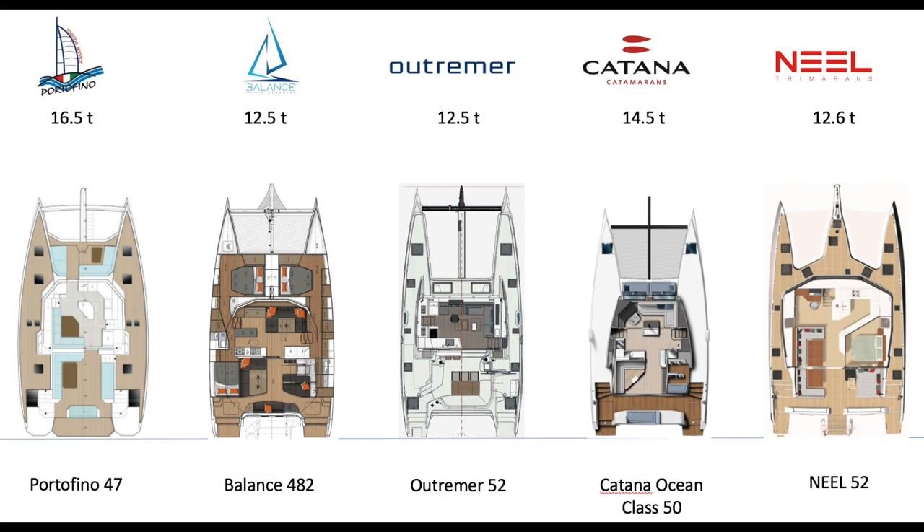The Outremer 52 has a palatial saloon — look at the width of it compared to everybody else other than the Neel 52. Incredible width, a little shallower depth than the Balance 482, but you don't feel it. When I was on the 55, I was stunned at the sense of space. Whether it's the shapes, the colors, the way they do things, it just feels spacious, and I'm anticipating the 52 to be no different. Portofino is much narrower and longer, but it has that front access to the front cockpit which I really do like.